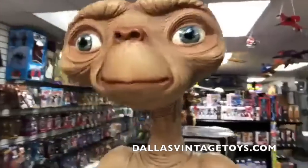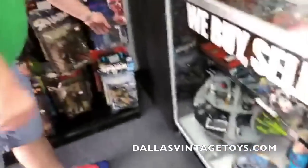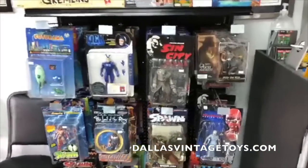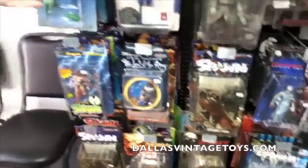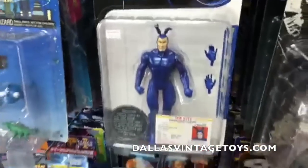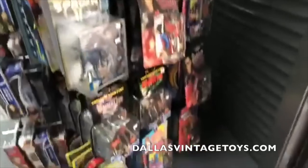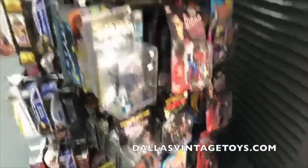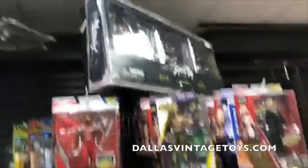We've restocked — probably put like a hundred figures out at least. We were pumping them out yesterday: Faces of Madness, Hellraisers, Bond, Futurama. Never seen that tick before. Lord of the Rings. Over here we got Blade figures — is that a Whistler? Yeah. Austin Powers, Resident Evil, Starship Troopers.